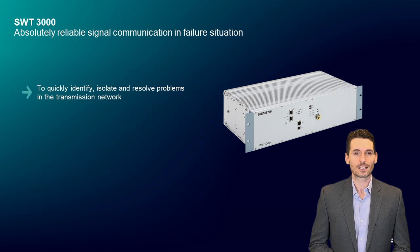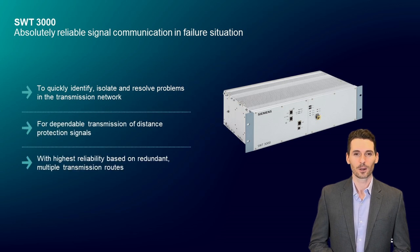Why and where do we need teleprotection like SWT-3000? Through steady measurement and comparison of technical parameters in a substation, normal operation is guaranteed. When a fault occurs — for example through natural events, physical incidents, equipment faults, or malfunction — the high-voltage grid network protection disconnects the faulty part of the system as quickly as possible in a selective way.